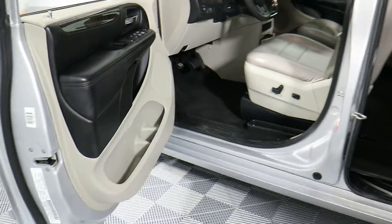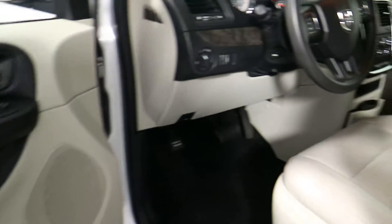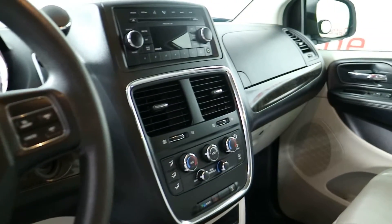You do have an auxiliary port, a CD player, and three-zone comfort control in the vehicle. You also have adjustable foot pedals, cruise control, and a tilt telescoping steering wheel.